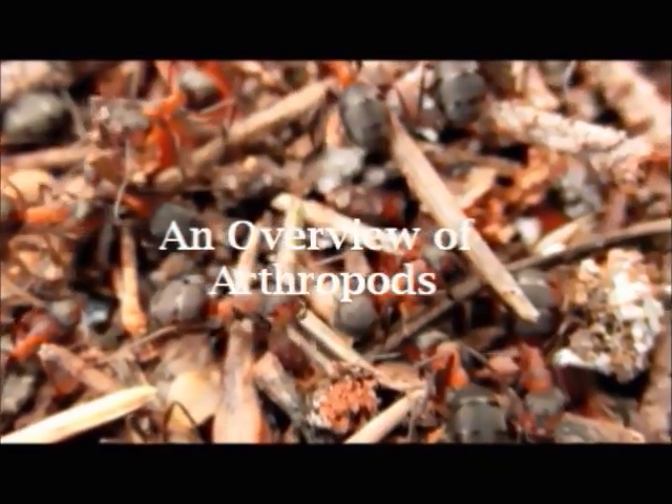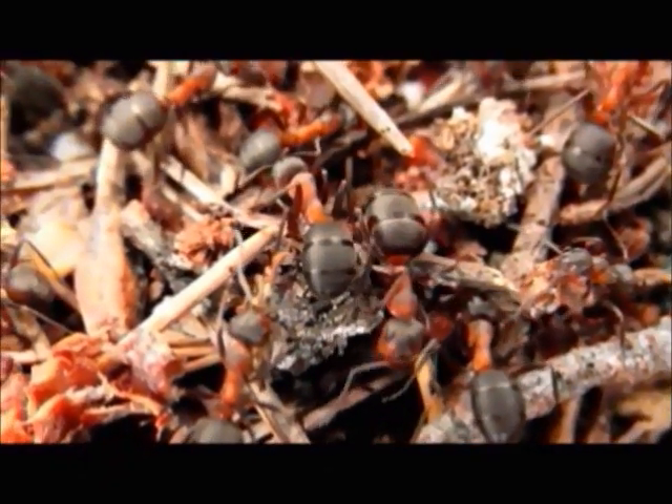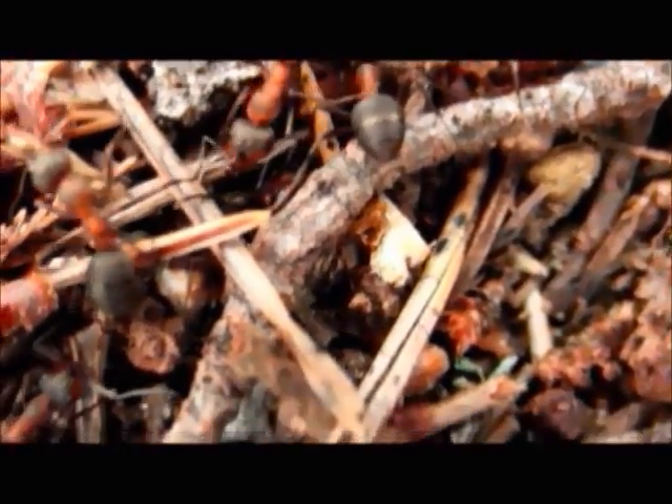Arthropods are characterized by their sturdy exoskeletons, segmented bodies, jointed legs, compound eyes, and specialized mouth parts. Arthropods are ectothermic and obtain their internal temperature from their surroundings.